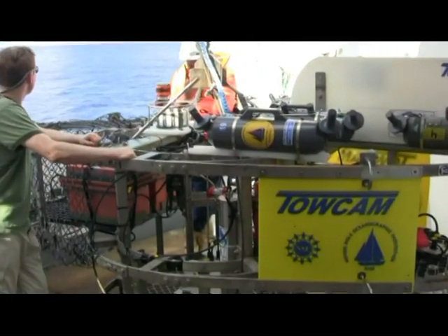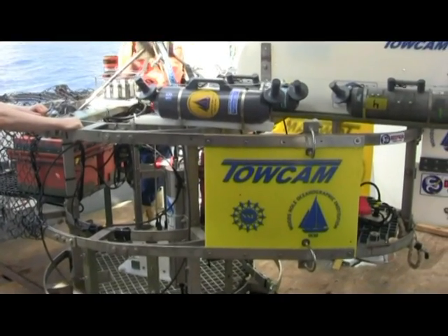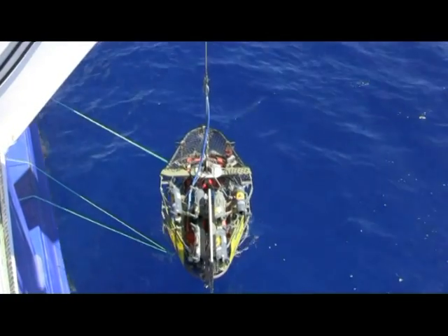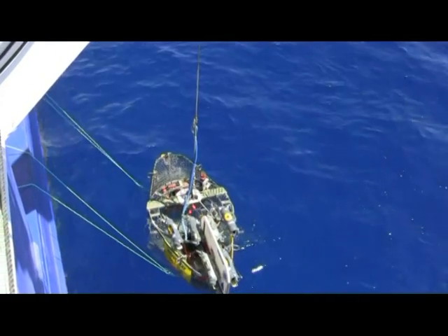The animal life we're researching is several kilometres deep, so we can't go down there with normal means — we can't scuba dive to those sorts of depths. So we use two different types of sampling technique. The first uses a camera in a towed frame which we keep three or four metres off the sea floor and tow along the flanks and into the craters of these volcanoes.